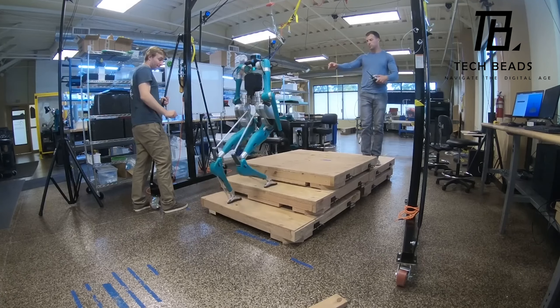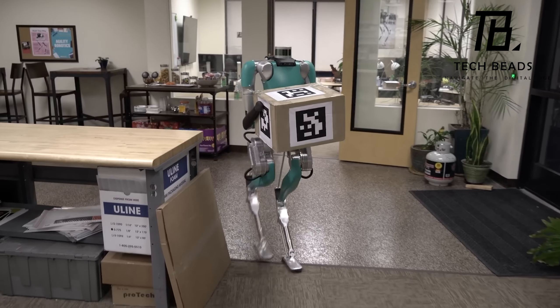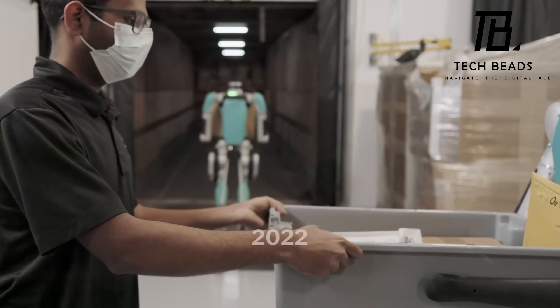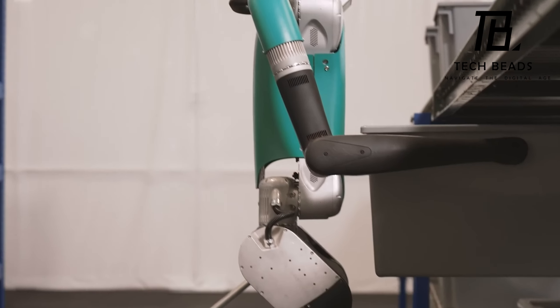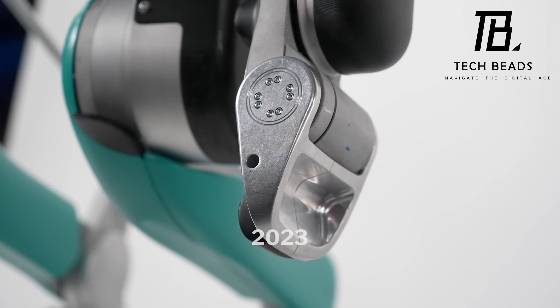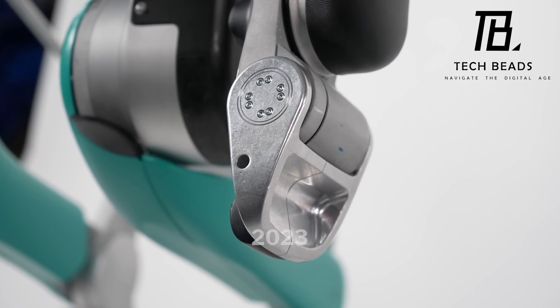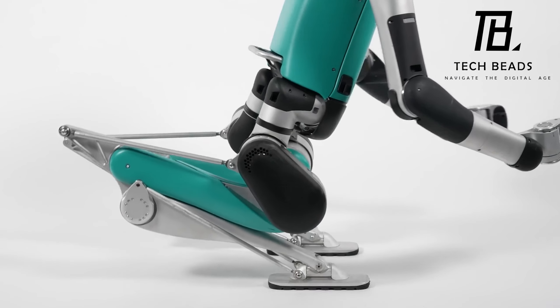What's even cooler is that this robot is more advanced than other similar products. It not only has legs but also a torso, arms, and a head. Plus the knee joints bend backwards so the robot can walk on all kinds of terrain — from rocks to grass. It's like the robot version of a gymnast, but this robot isn't just for show.